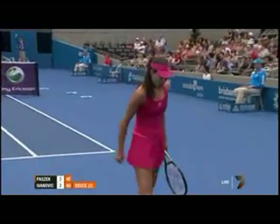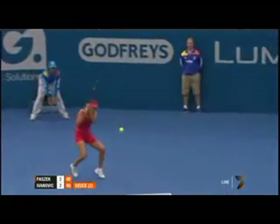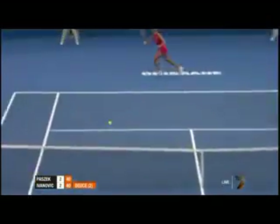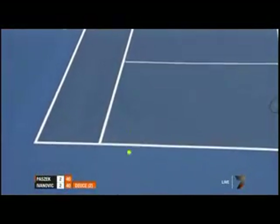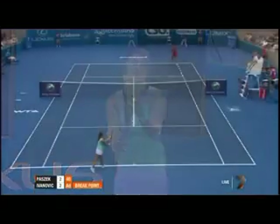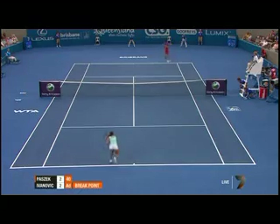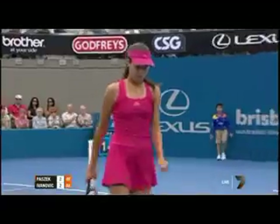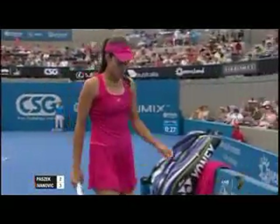Excellent mobility there from Ivanovic. That was just an absolute beauty. This is a good shot from Pasek, taking her off the court — and you know as a player, when you go out there, it's all or nothing. That's too good, and it's the third service break of this set, and we suspect there may perhaps be a few more to come.